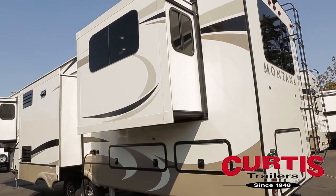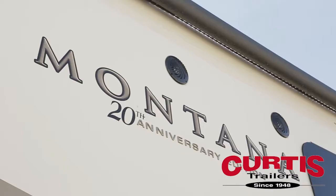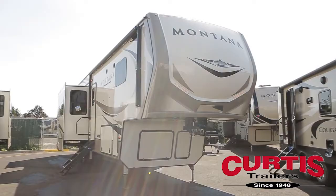The high gloss sidewalls are accented with frameless safety glass windows and the marine grade speakers allow you to relax to your favorite tunes rain or shine beneath the 17-foot power awning.